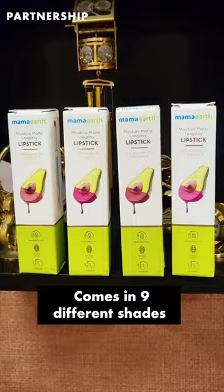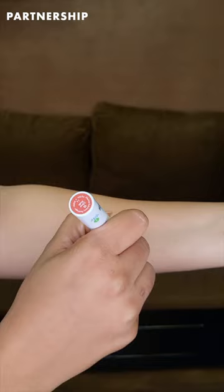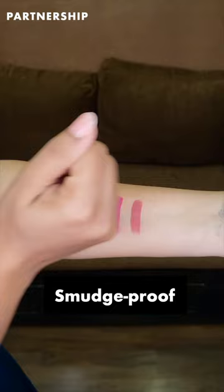This long stay lipstick is available in a variety of beautiful shades, which is rich in avocado oil and vitamin E. This texture is super moisturising, and completely smudge proof with intense non-drying matte color.